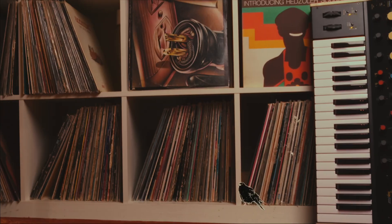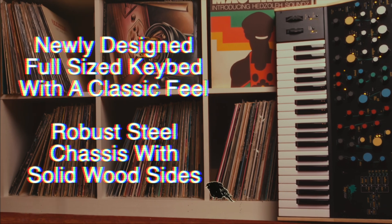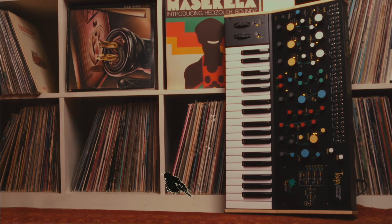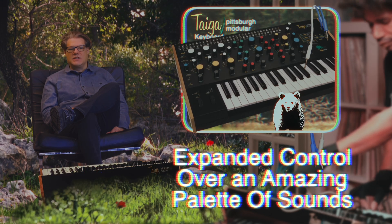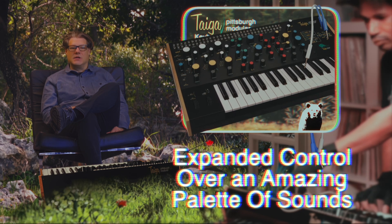Tyga Keyboard is a 37-key, expandable, semi-modular analog synthesizer built on the sounds and innovations found in the award-winning Tyga desktop. The physical size of Tyga Keyboard has allowed us to spread out the user interface and expand the modulation options, while retaining the innovative analog synth engine and semi-modular flexibility.